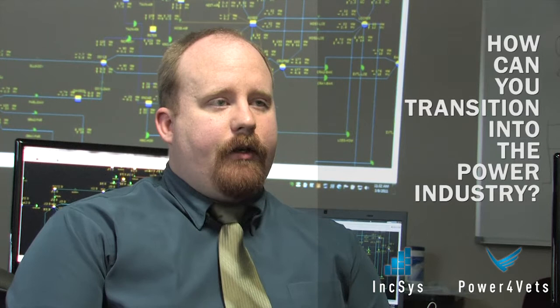Pretty much all nuke electricians would be really appropriate for this program if this is the field they wanted to get into when getting out. I would say it would be good for anyone getting out, really. The training involved is really straightforward as far as being able to translate what you were doing in the Navy into what you'll be doing in a civilian job.